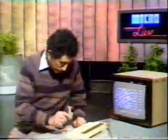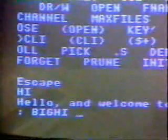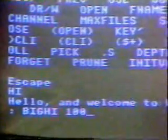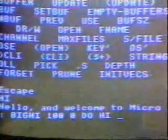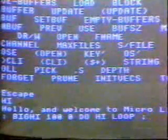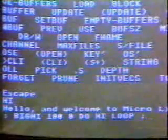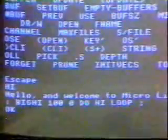The beauty of Forth is you can build up new words using the words it already knows. I'll define a new word called Big Hi. Definition starts with a colon. Big Hi means: a hundred times, starting at naught, do the following — just do that Hi program, print out the message. That's a loop, and a semicolon ends the definition. As soon as I press return, that little program is turned instantly into machine code. Then typing Big Hi gives a very friendly greeting — one hundred times. Big Hi is now part of the Forth vocabulary. Forth can be extended to do whatever particularly interests you.